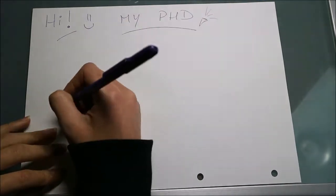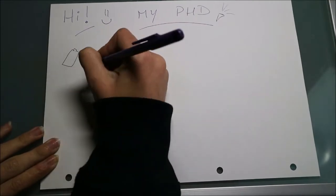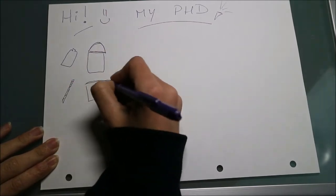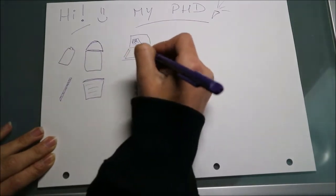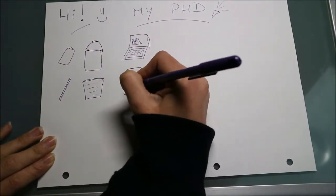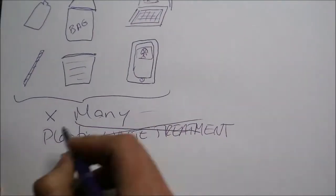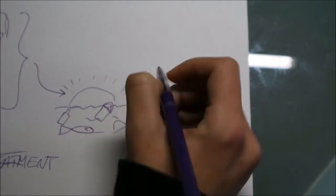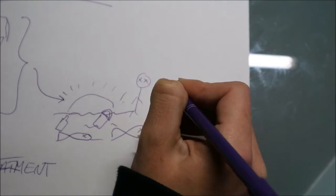I am doing my PhD, as you probably already understood from the title. But what is my PhD all about? First of all, we all know that plastic is everywhere. If you look around you right now, a great deal of stuff is made out of plastic. Due to the increase in plastic mass production, single-use plastics, and poor plastic waste management, a lot of it ends up in the ocean.